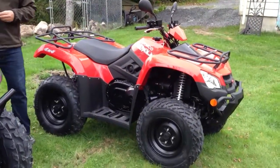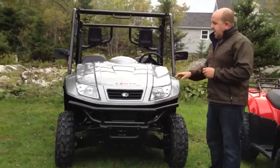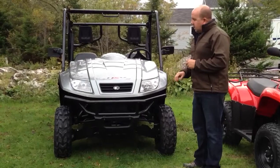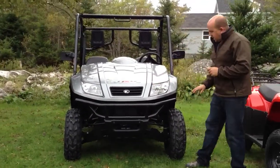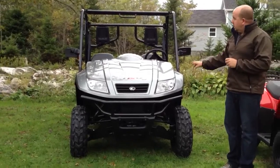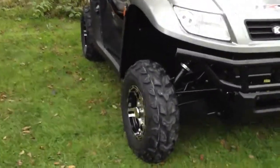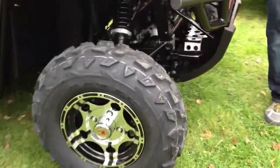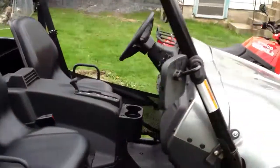And beside me here is the Chemco UXV 500i — this is the LE model, which means that it comes with a nice heat-up and the aluminum wheels, mirrors, and door nets. This is a 500cc fuel-injected, liquid-cooled unit. You can switch in and out of two and four-wheel drive, and it does have diff lock as well.